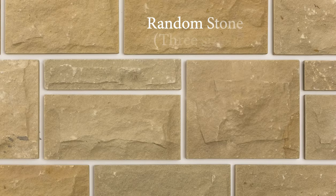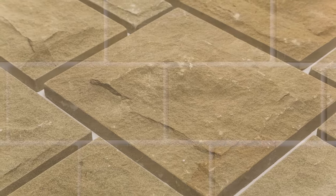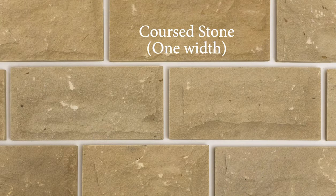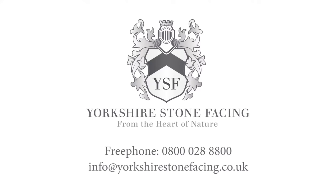Why not call us for a friendly chat and discover how Yorkshire stone facing can elevate your extensions, improve your interiors and provide an unrivalled aesthetic to your home. Genuine Yorkshire stone cladding from the heart of nature.